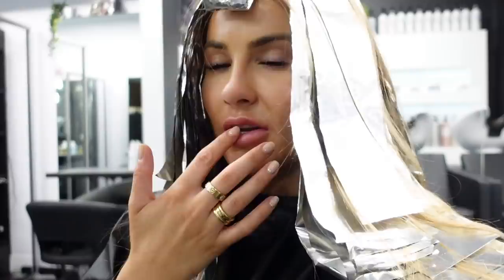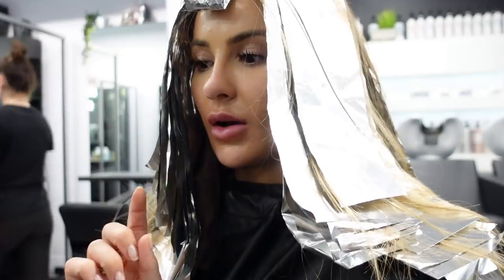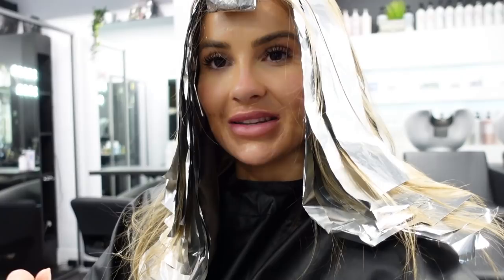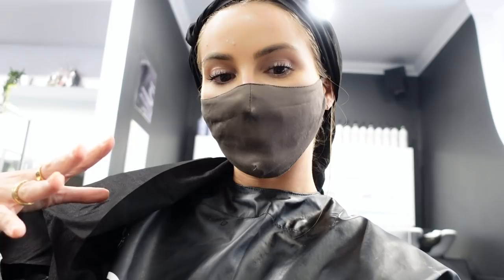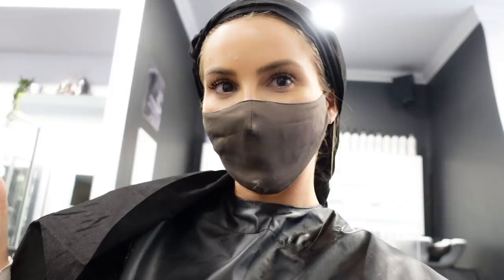We've just done my colour and put my foils in so I've got to sit with this for about half an hour. Once we've done this we do the treatment, the colour's cut, and then we get into the extension part which is very exciting. I'll just keep filming little bits to show the process. We've just put the Bond Pro treatment in, which strengthens the bonds of my hair — I always get this every single time I come for a colour.